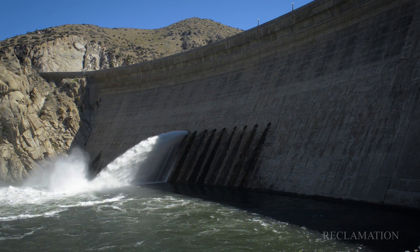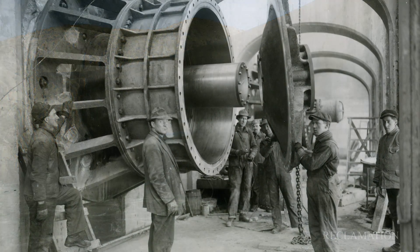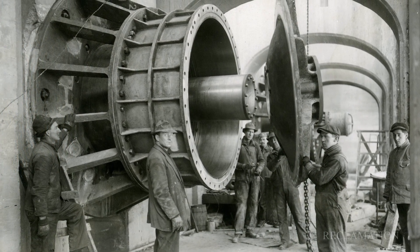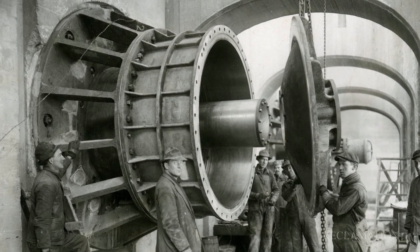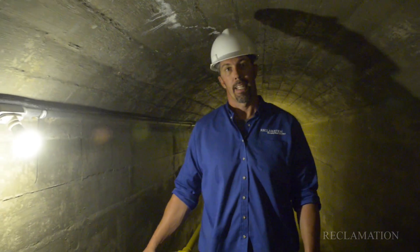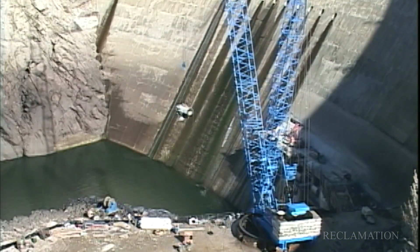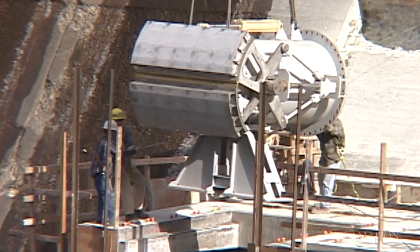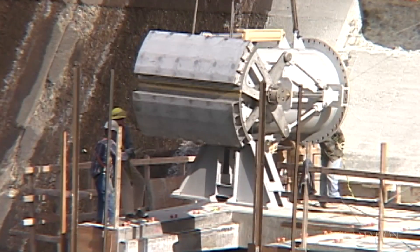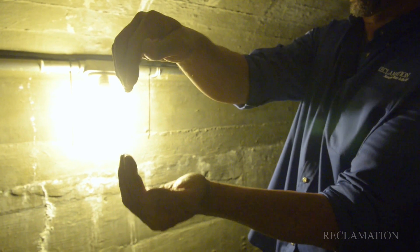The ensign valves are normally under the reservoir and are hard to see, but here's a picture of what they looked like when they were first installed. Although the upper ensign valves still operate, the lower ten ensign valves were recently replaced with a valve called a clamshell gate. The clamshell gates bring much less damage to the penstock liners than the ensign valves, and are therefore much more reliable. Clamshell gates function by having a charged penstock and opening and closing at a percentage, like an actual clamshell.